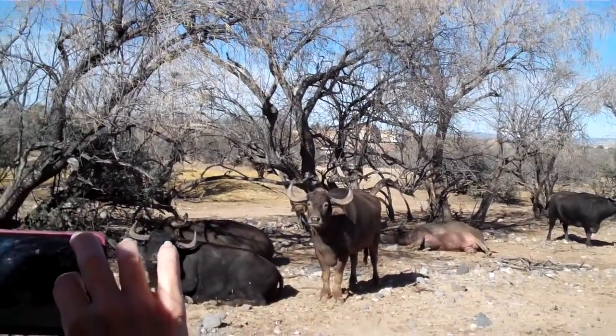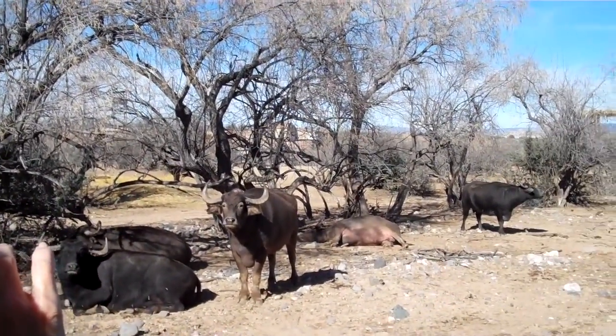Last year you had buffalo cheese and you didn't even know it. It is higher in fat, but also protein and calcium. This is good for you.